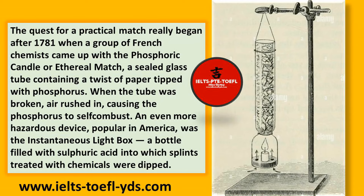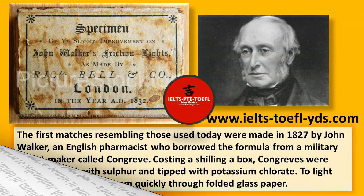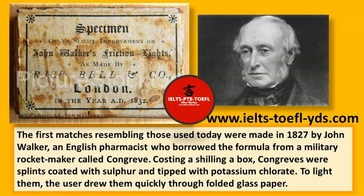An even more hazardous device, popular in America, was the instantaneous light box, a bottle filled with sulfuric acid into which splints treated with chemicals were dipped. The first matches resembling those used today were made in 1827 by John Walker, an English pharmacist who borrowed the formula from a military rocket maker called Congreve. Costing a shilling a box, Congreves were splints coated with sulfur and tipped with potassium chlorate. To light them, the user drew them quickly through folded glass paper.